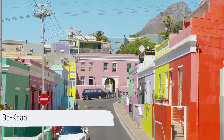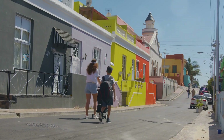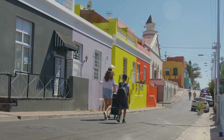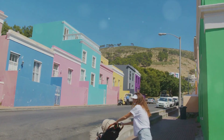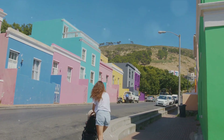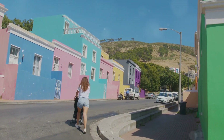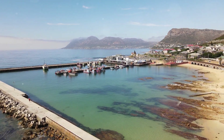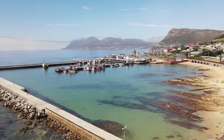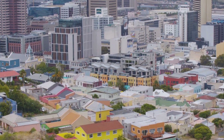Coming in at number 8 is the vibrant neighborhood of the Bo-Kaap. This place is a kaleidoscope of color, with houses painted in bright hues that mirror its multicultural history. The Bo-Kaap is a melting pot of diverse cultures, where stories of Cape Malay ancestry are told through the architecture and food. The culinary delights here are second to none, with traditional dishes that are a flavorful fusion of tastes. The Bo-Kaap: a feast for both your eyes and your taste buds.